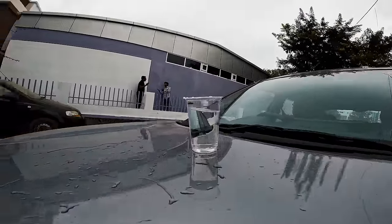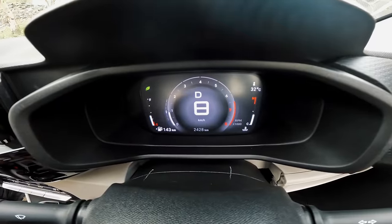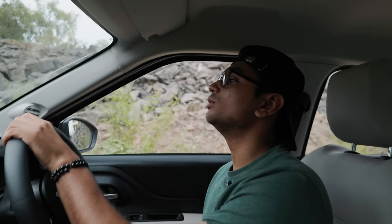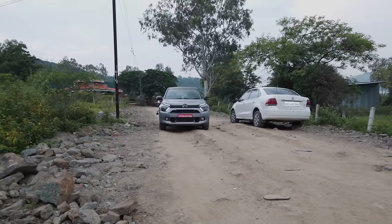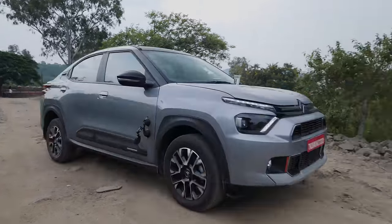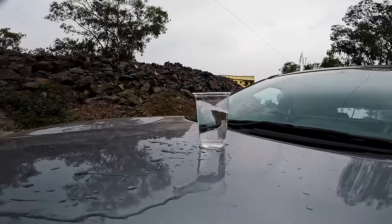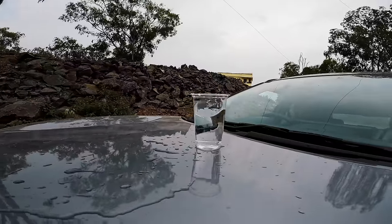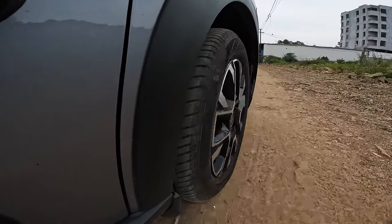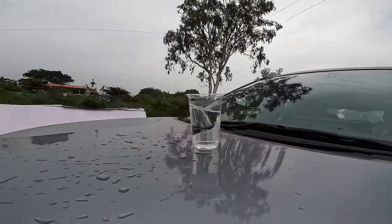To make this test as fair as possible, I'm going to try and not go above 15 kmph, because if you go faster it's going to create more vibrations and jerks. This is a pretty bad road, and honestly a little bit of water has fallen out but now it's stabilized — it's not really falling out. The suspension is fantastic. If you're looking for a daily and you have some really bad roads, the Basalt seems to be an amazing option.